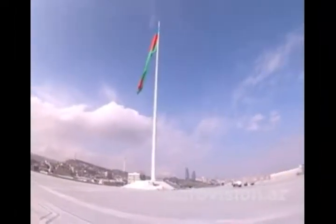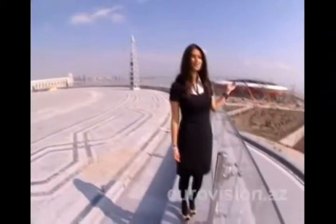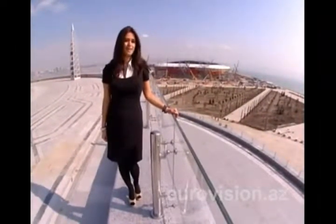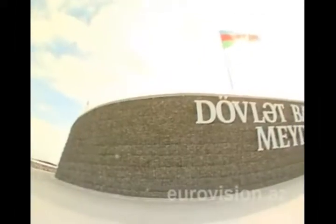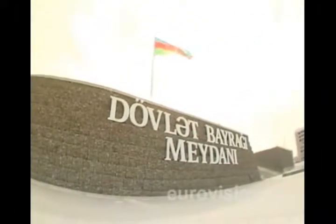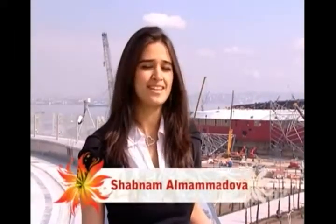This is the Flag Square. A beautiful arena is being constructed close to the square — Baku Crystal Hall. Our beloved guests coming to Baku for Eurovision Song Contest in May will have a chance to see the unique exhibits at the National Flag Museum located in the Flag Square. And today we are presenting that opportunity to you. So enjoy the tour to the museum.